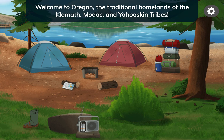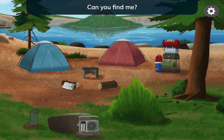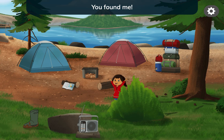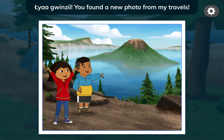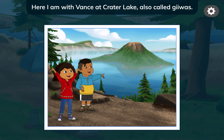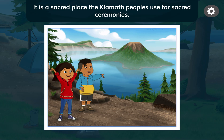Welcome to Oregon, the traditional homelands of the Klamath, Modoc, and Yahuskan tribes. Can you find me? You found me! You found a new photo from my travels — here I am with Vance at Crater Lake, also called Kiwass. It is a sacred place.